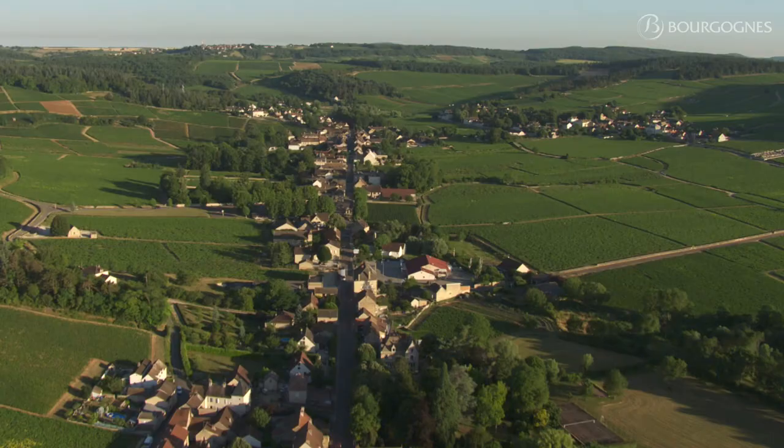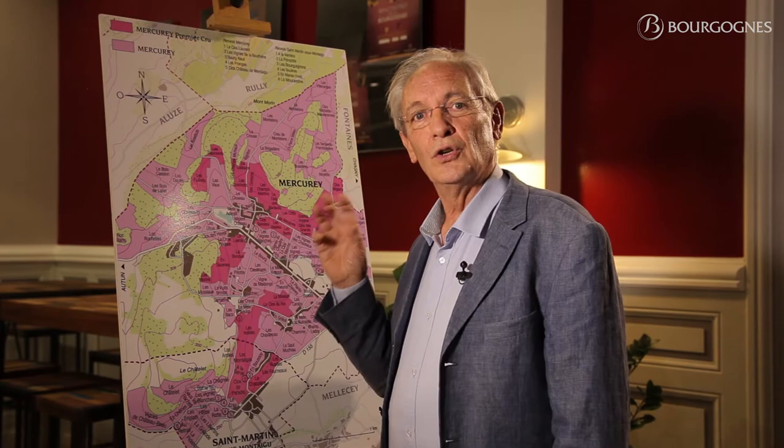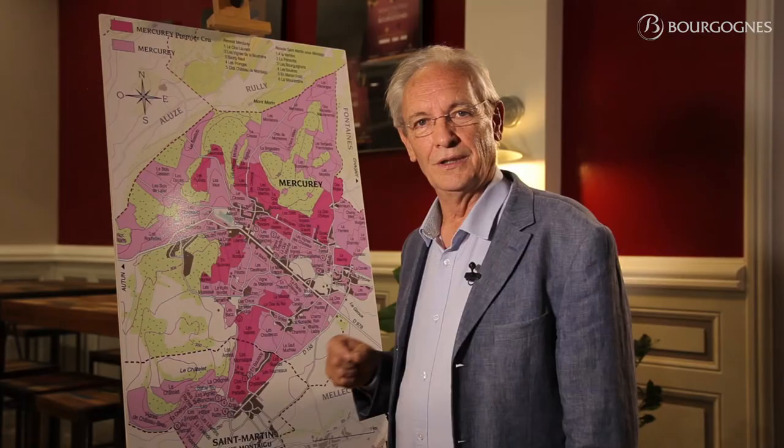Generally speaking, the vineyard of Mercurey is very well protected from the western wind. Now I'm sure you can better understand why, with so many types of soil, altitude, and exposure, we find such great diversity in the expression of the wines of Mercurey.